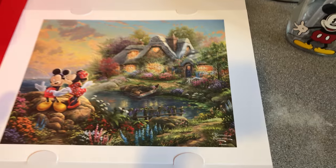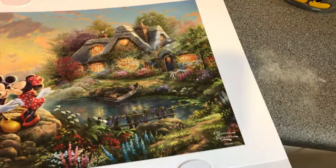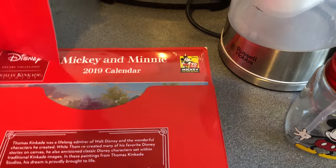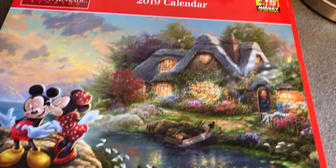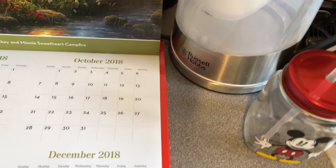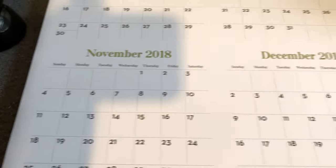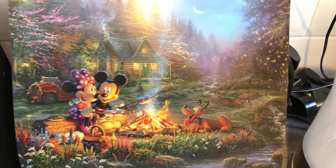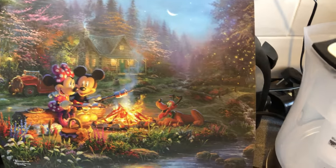Putting that aside, let's look at the calendar. The cover has the exact same lovely piece of art that you get as the print. Opening it up, it looks like it's for the rest of the year — it goes from September, which has already passed, through October, November, and December. The November image is called 'Mickey and Minnie Sweetheart Campfire,' featuring Mickey, Minnie, and Pluto joining in the fun around a campfire.